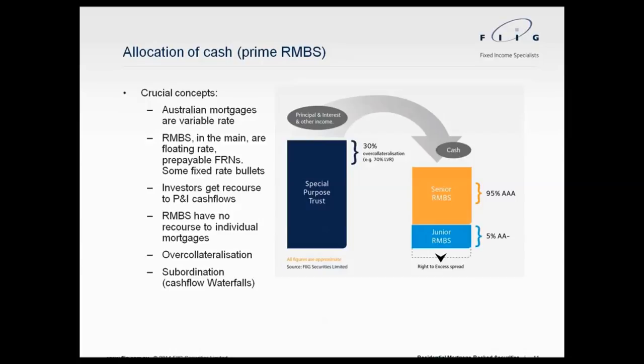There is also over-collateralisation in the underlying pool: Australian RMBS pools typically have a weighted average LVR of around 60–70% on new transactions, and as borrowers pay down principal over time, your security position improves further. Regarding subordination: in a simplified structure with 95% AAA-rated senior RMBS and 5% AA-minus junior RMBS, interest is paid to senior notes first, then junior notes only if sufficient cash remains. Any left over is excess spread, which gets returned to the sponsoring bank as profit for having originated the loans.